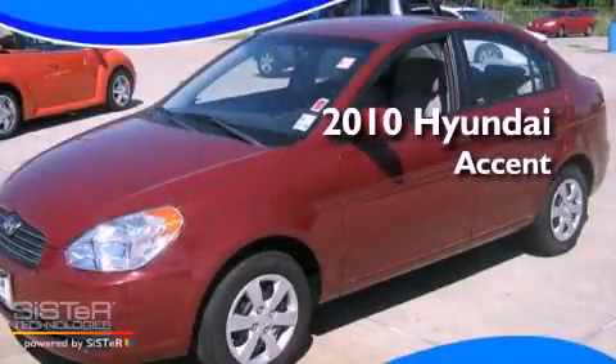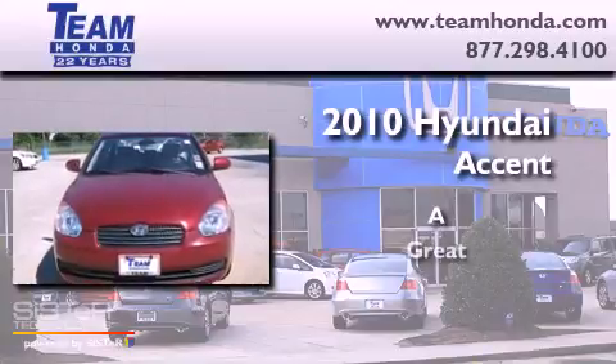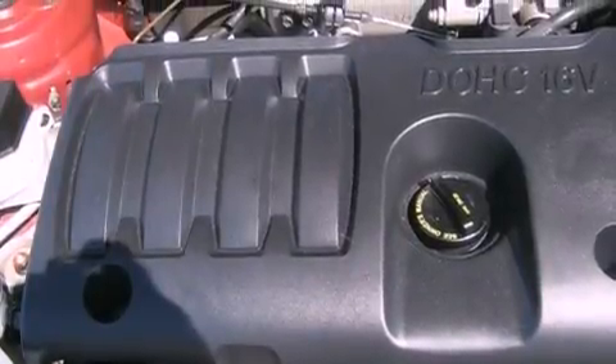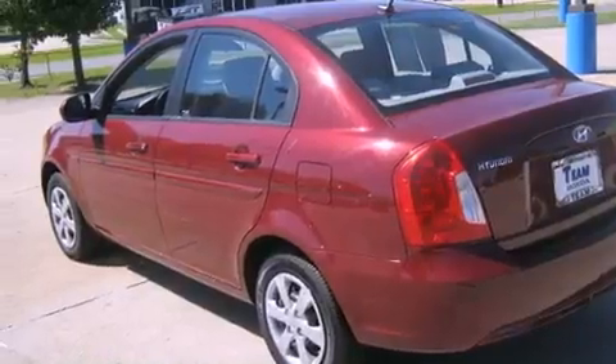This is a 2010 Hyundai Accent. Its top features include a rear window defroster, satellite radio, and variable valve timing.